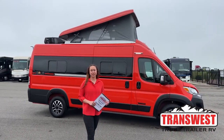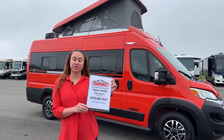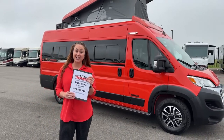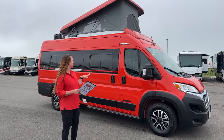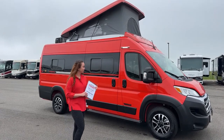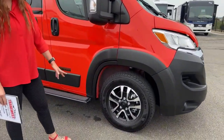Good morning everybody, welcome to Trans West Truck Trailer RV here in Frederick, Colorado. My name is Taylor — here's all my contact information if you guys have any comments, questions, or concerns regarding this video. Today we're going over our 2023 Winnebago Solis 59PX, and as you can see this exotic color — very flashy — is going to be the Spitfire Orange.